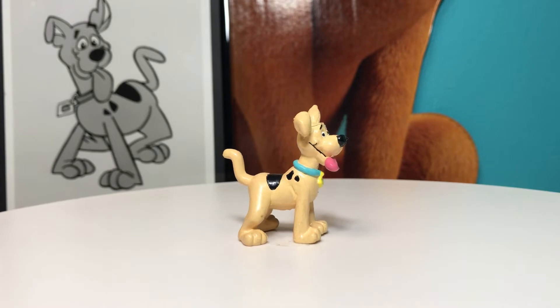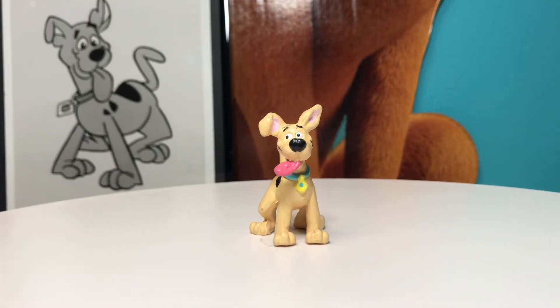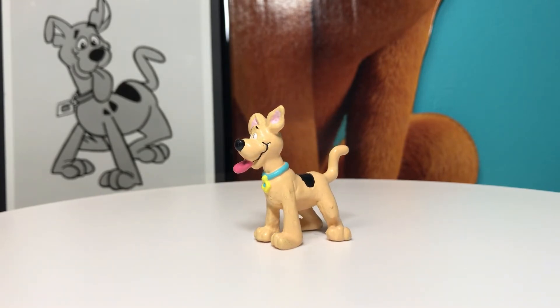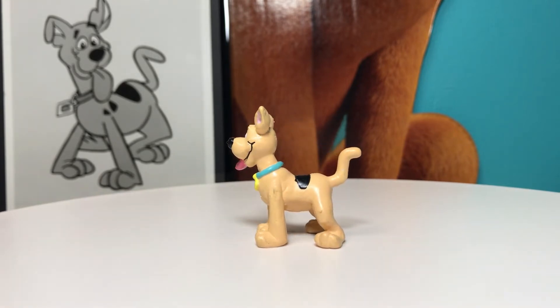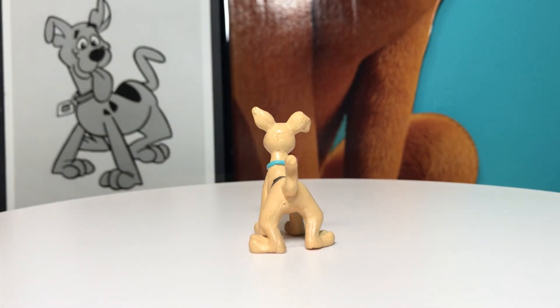This rare pup named Scooby-Doo figure was made by Applause in 1990. This figure features Scooby as a pup standing up on all fours with his tongue hanging out of his mouth, and you can see he has on his collar and dog tag. This figure measures two inches tall and two inches wide.